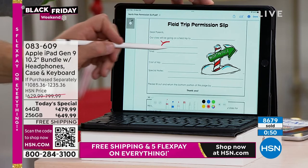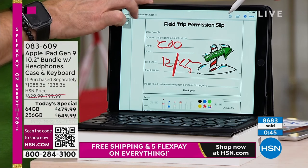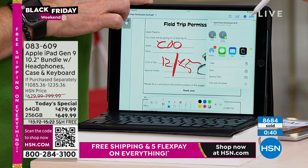A great example: a permission slip needs to be filled out and sent back. Double tap brings it up on the screen and you can use the stylus included. I hit the pen icon to fill it out — we're going to the zoo on Christmas — and instead of printing it out, I can just fill it out and email it right back, or send it to the printer.